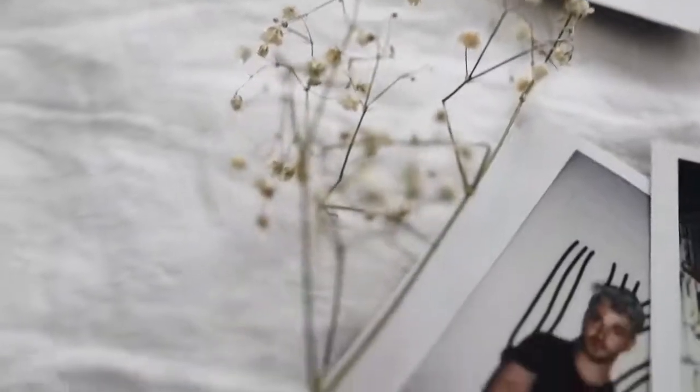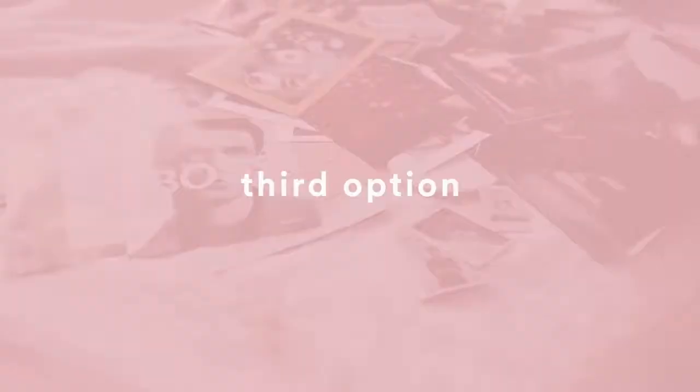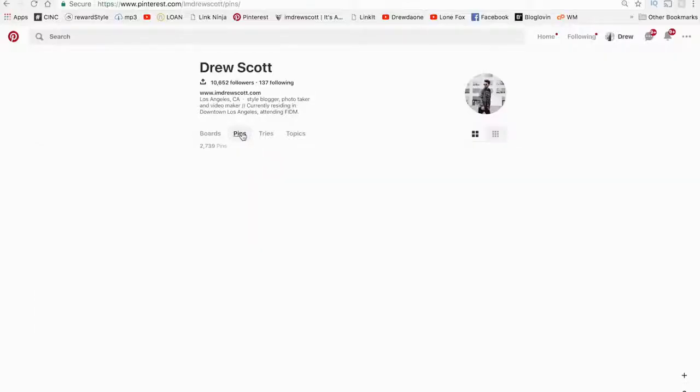You can also think about adding some trinkets as well, such as little Polaroid pictures, dried flowers, or in my case this little embroidered hoop. And the third option would be to print your own images.